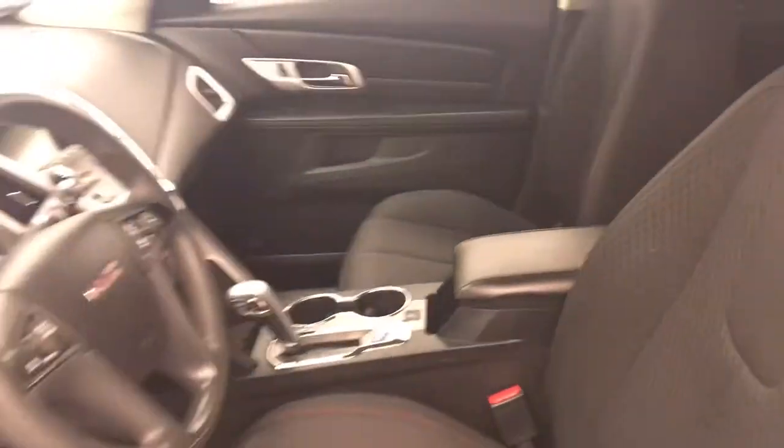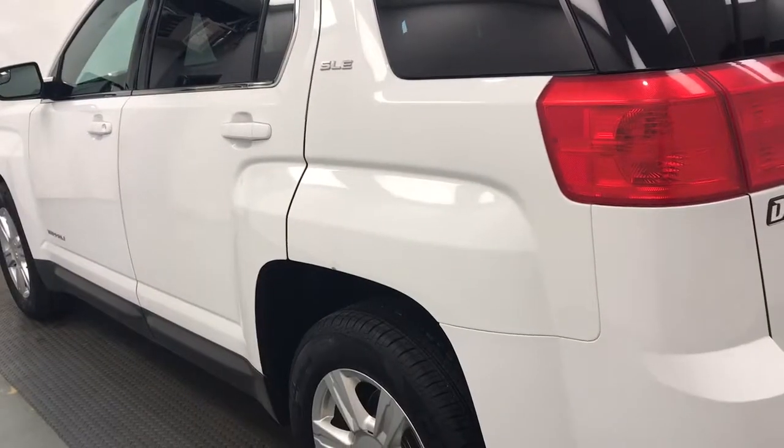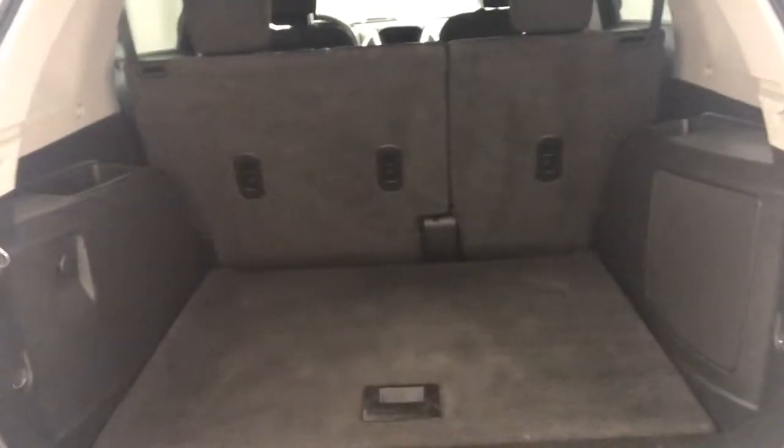Our interior color is black. Exterior features include alloy wheels, backup camera, and cargo space for storage.